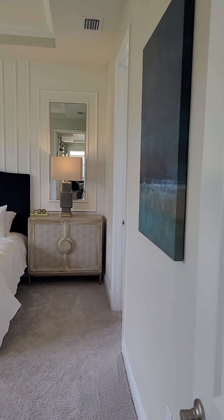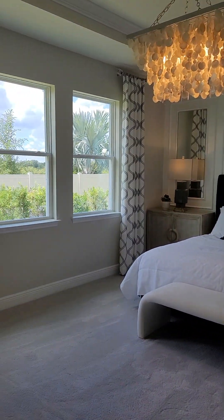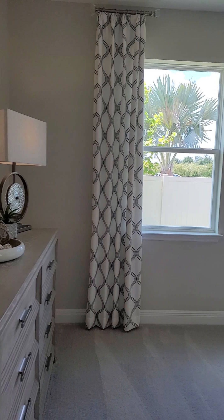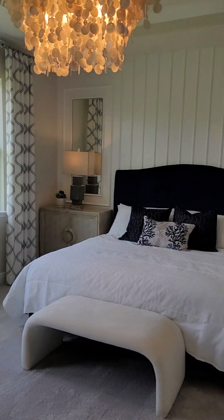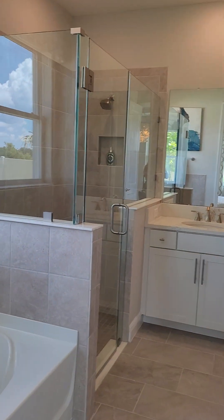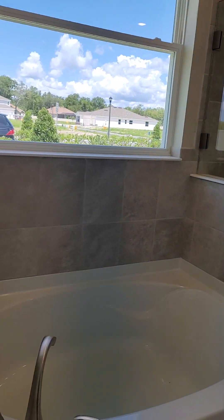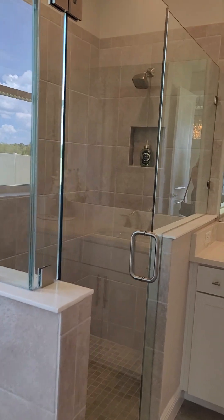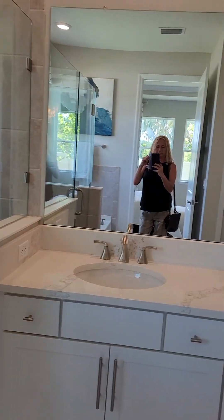Here's the master bedroom — soaking tub, stand-up shower, and double sinks.